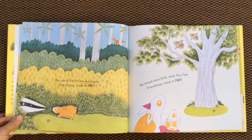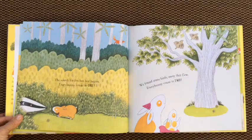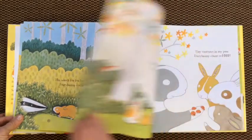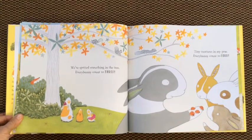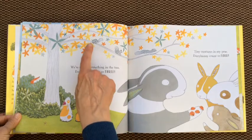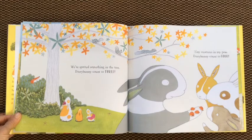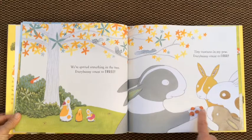We found some birds — they flew. Every bunny counted two. One, two. We spotted something in the tree. Every bunny count to three. Squirrels. One, two, three. Tiny creatures in my paw. Every bunny count to four. You know what this is — ladybugs. One, two, three, four.